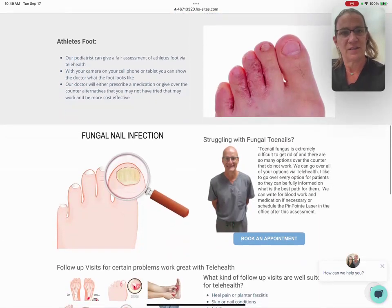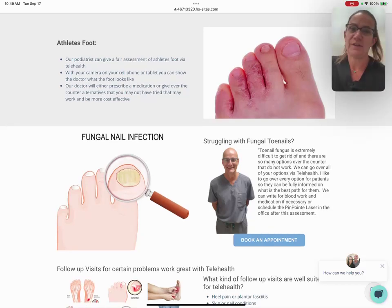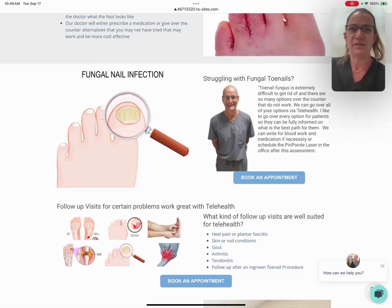The easy ones: things like athlete's foot — we can prescribe medication or give recommendations on really good over-the-counter options. As far as fungal toenail infections, we can actually prescribe medication, topical or oral, and we can write for blood work — all of that through a telehealth visit.